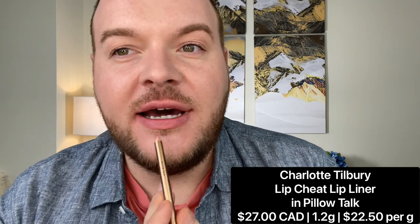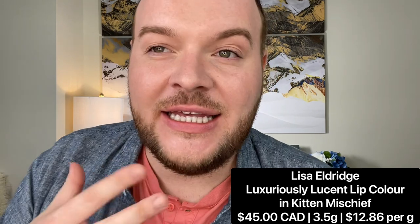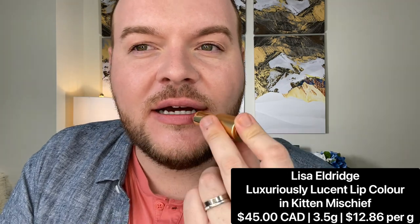There's a little bit of settling on my chin, though I don't normally get creasing there — we'll keep playing with it. Now for lips: if you watch Lisa's videos you know she's all about perfecting the shape of the lip. I'm using the Charlotte Tilbury Pillow Talk lip pencil to even out the shape, then the Lisa Eldridge lipstick in Kitten Mischief — it looks like a pinky rose woody brown. I really like it.